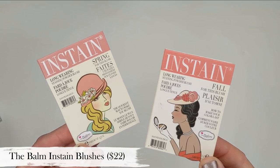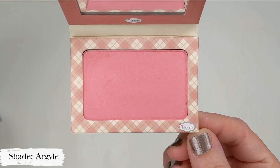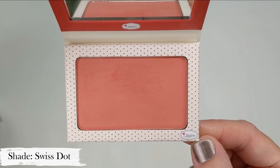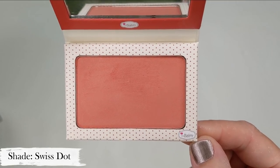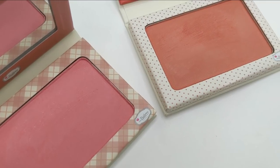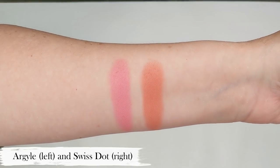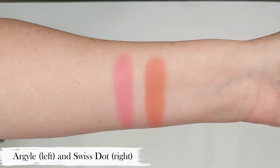Next we have theBalm's In Stain Blushes. This was actually the first blush I ever tried from theBalm, and after that I was hooked and ended up buying them all. These not only come in beautiful shades, but the talc-free formula is just so long-lasting on your cheeks. Having dry skin, powder blushes tend to dust away on me after a short time, but these actually hold on until bedtime for me, so I never have to worry about my blush not lasting.